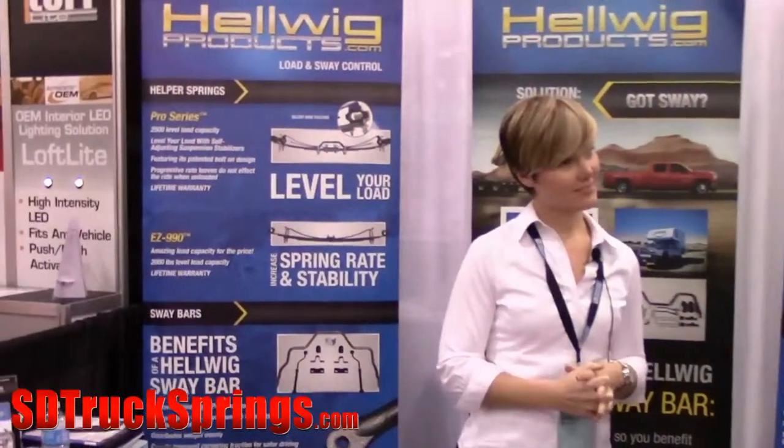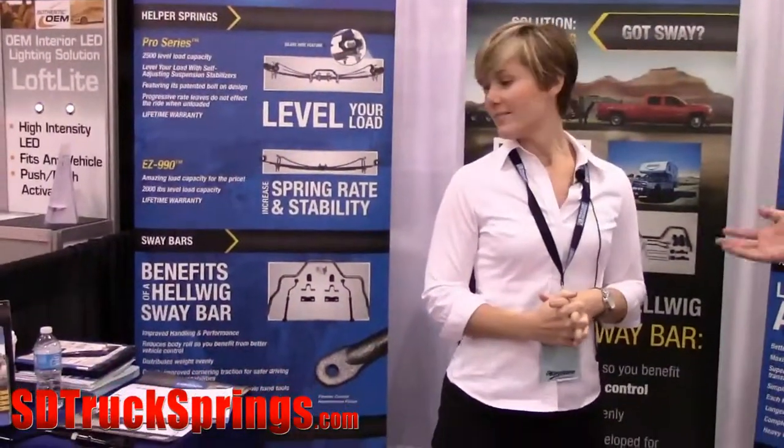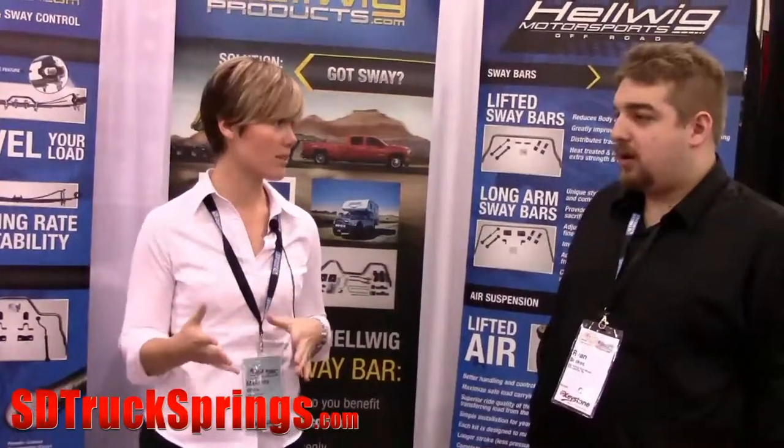Have you done any recent changes or additions to any of your products that you've been selling or putting on the market lately? We have done the Big Wig, which has been big for us — really focused on that tow and haul customer. The Big Wig Air features a larger bag, 2,800 pound bag versus a 2,500 pound bag which the competition has, and then the larger diameter sway bar, the Big Wig bars.